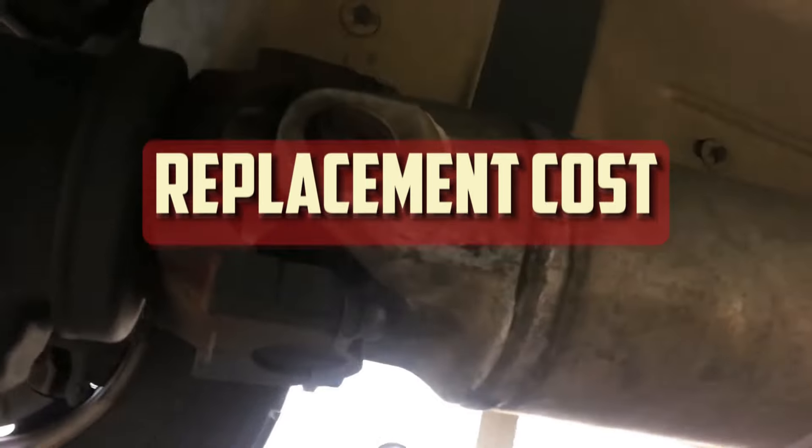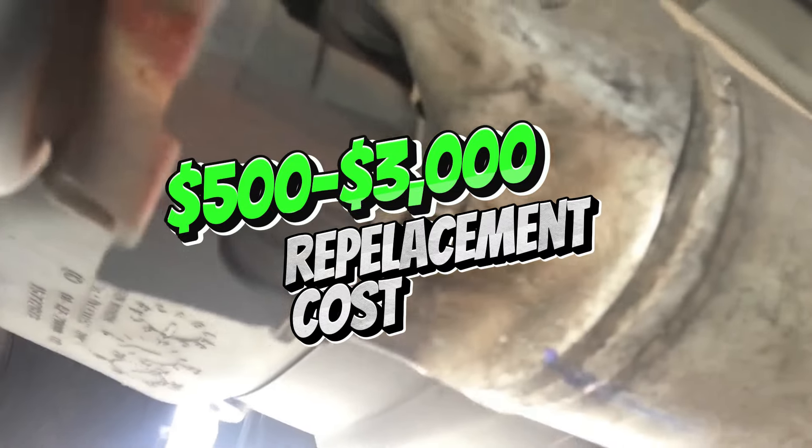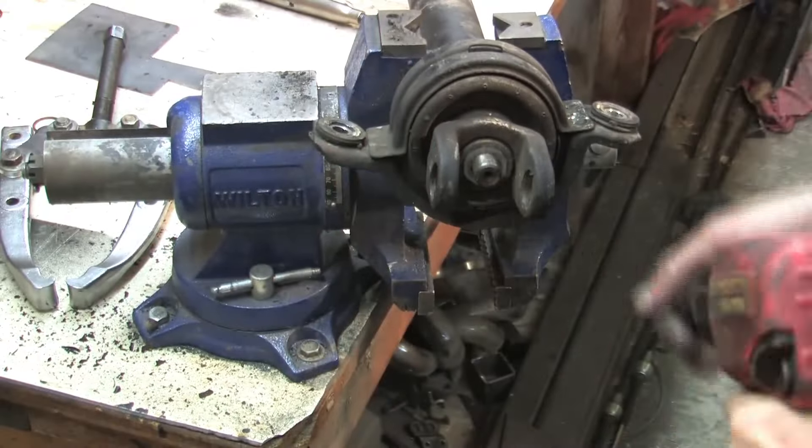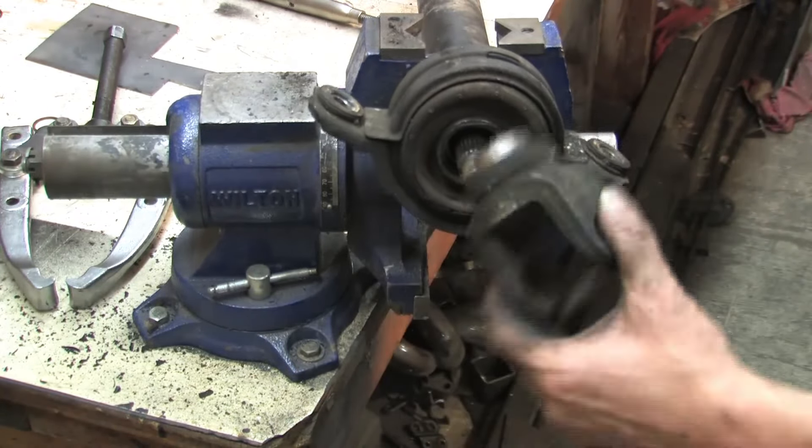Replacement Cost: The driveshaft replacement will cost between $500 and $3,000. It largely relies on the type and model of your car. The driveshaft component alone will account for the majority of the cost. For certain vehicles, this part is less expensive than for others.